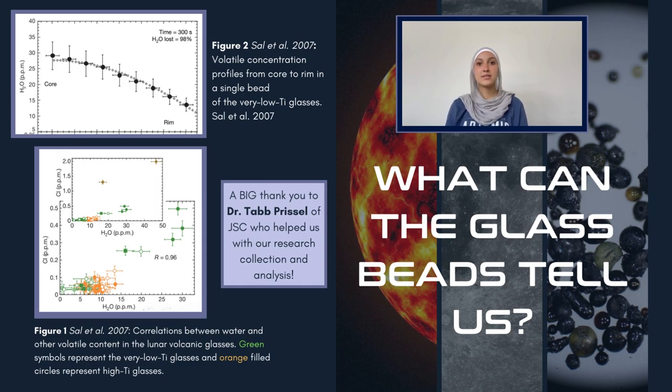What can the glass beads tell us? In figure one, there are significant correlations between the volatile contents measured for the very low titanium glasses. In figure two, the sharp decrease in volatile content from core to rim suggests that the volatile contents are indigenous to the Moon and were affected by degassing during magma eruption. Computational simulations that consider the degassing estimate a water content of 745 parts per million at a 95% confidence level. From the analysis of these volcanic glasses, remarkably, we can learn about the origin of Earth's plate tectonics and water by comparing Earth's delayed plagioclase crystallization — related to magma ocean composition — to that of the Moon. The Moon is ideal for this analysis because of its preserved rock record due to the lack of erosion, atmosphere, and plate tectonics.